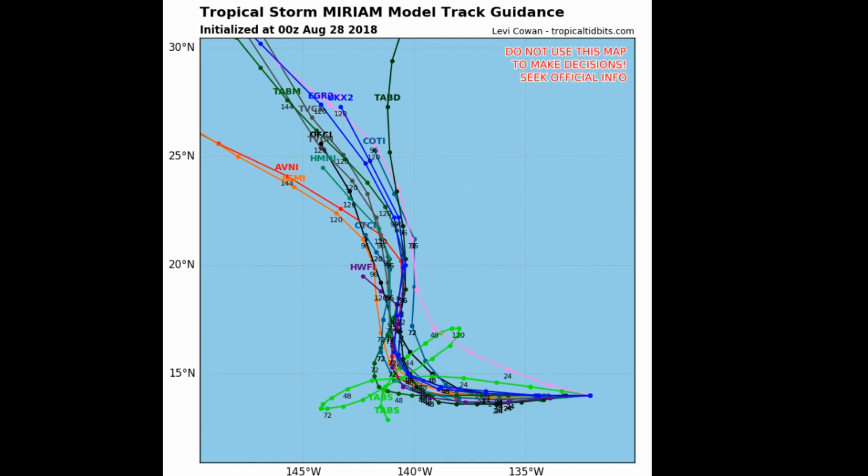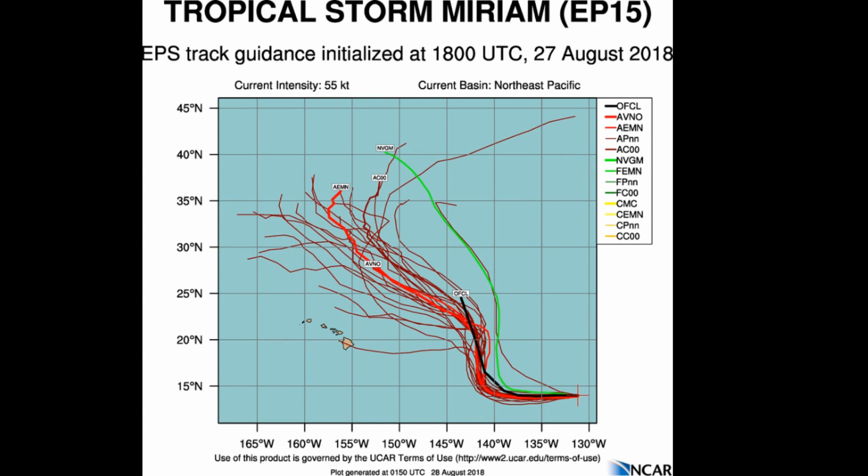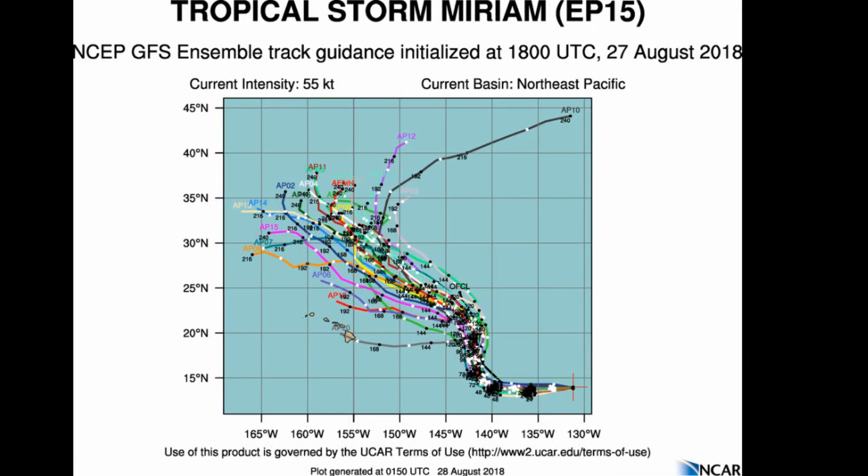Over in the West Pacific we have Tropical Storm Jebby. There are no watches or warnings currently in place.